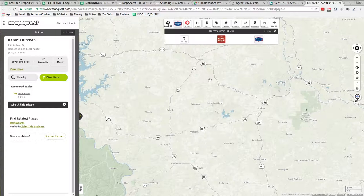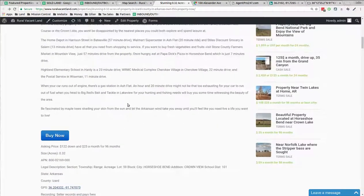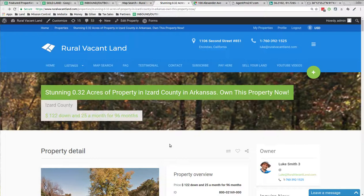So that's the property — nice, cheap, easy land in northern Arkansas. $122 down, $25 a month. If you go to RuralVacantLand.com you can find this property, click on it, and buy it. There's a link at the bottom of this video to get to this property listing as well. If this isn't the right one for you, I've got a bunch of others on the website to choose from. Hope this is the right one for you — please feel free to go take a tour and check out with it today. Thank you, Luke Smith, RuralVacantLand.com.